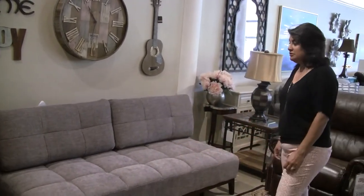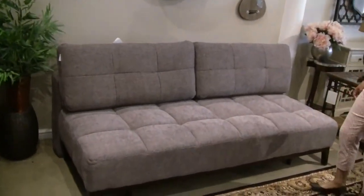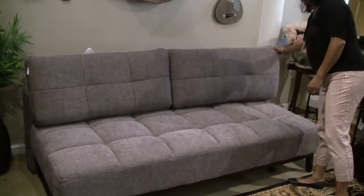Hi, this is Elaine from Laney's Furniture. Today I'm going to showcase our new Sura convertible sofa. We just got these in. They're very comfortable. As you can see, it's a nice little sofa that you can sit on. You can put it in a guest room or a den.